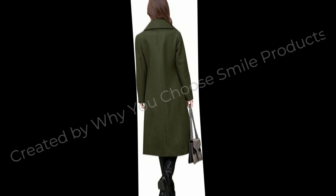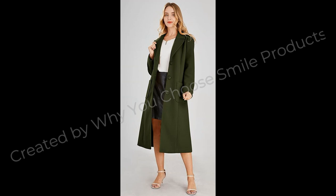Chuyatta Women's Big Notch Lapel Single Breasted Mid-Long Wool Blend Coat. Product Details.